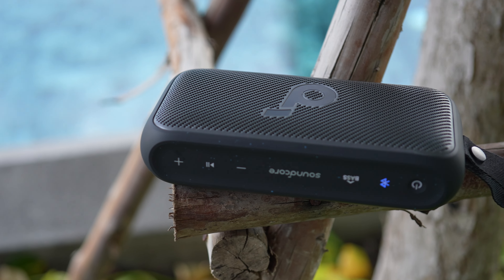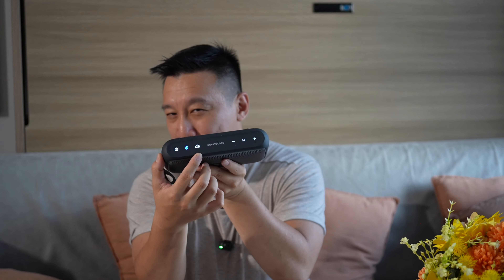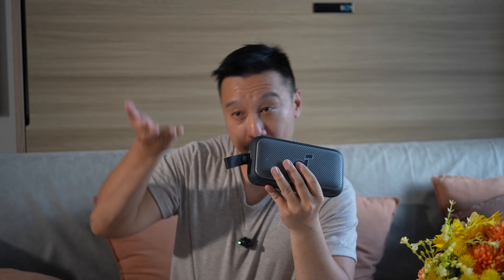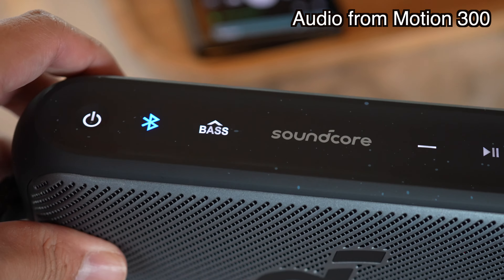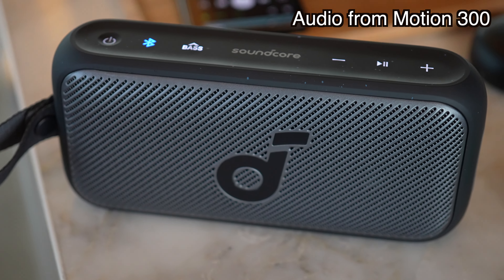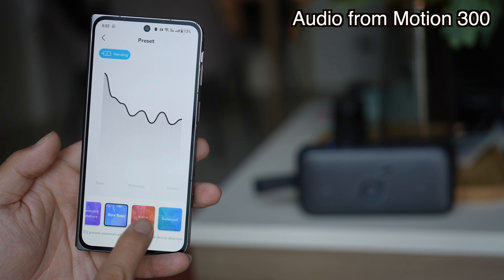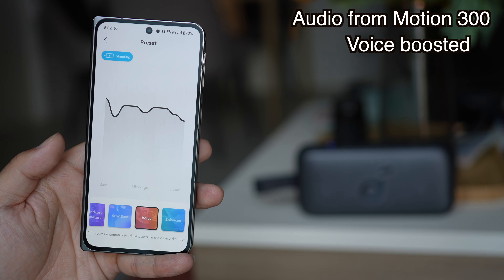The highs come through clear and the mids are crisp. The bass boost button activates Soundcore's computational audio technology, which bumps up the bass noticeably — you can definitely hear a difference, particularly in music. You can also toggle the bass boost on or off in the companion app. There are additional EQ settings, including one that bumps up the human voice, which has been very useful for listening to podcasts.